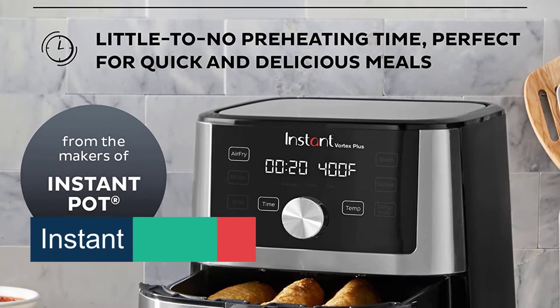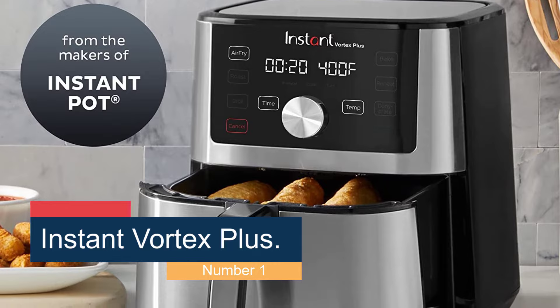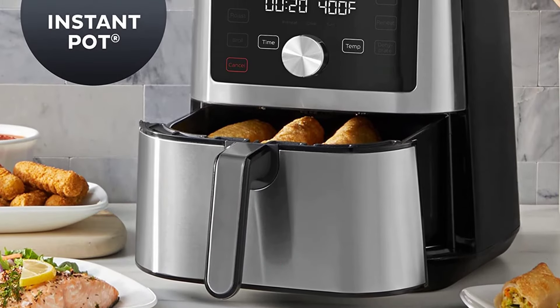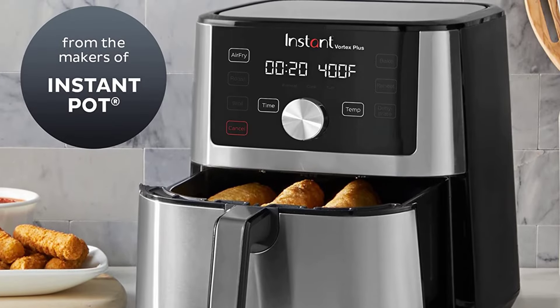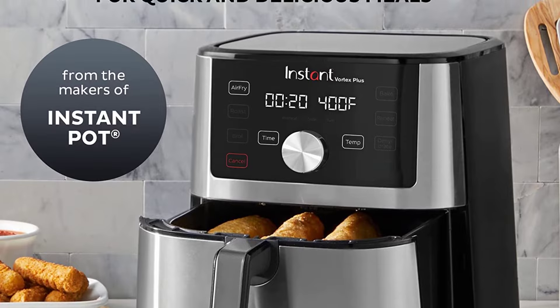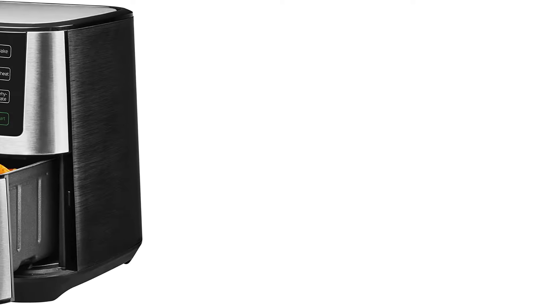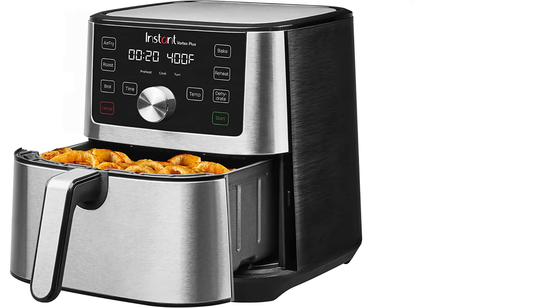Starting at number 1, the Instant Vortex Plus. This fryer may not have cracked our list of top picks, but it came pretty close. Its extra large 6-quart capacity can fit an impressive amount of food, and the large control panel and LED screen were simple to figure out. Unlike some other basket-style fryers that had heavy or clunky drawer baskets, this one was lightweight and comfortable to slide in and out.